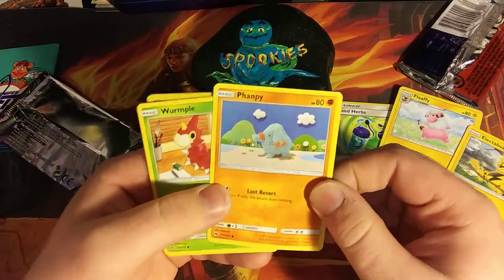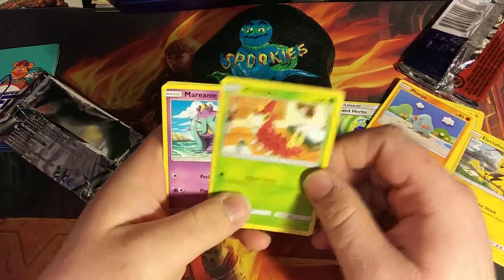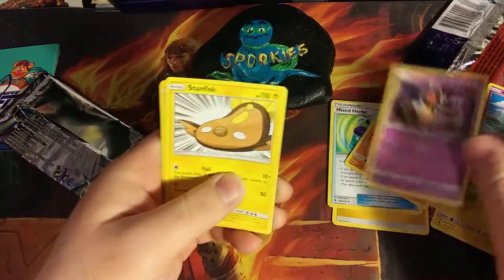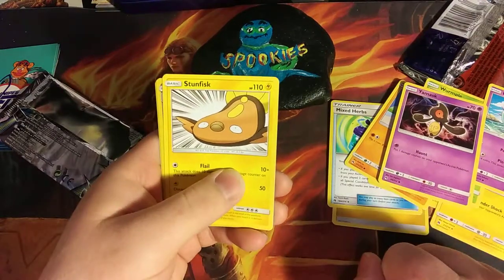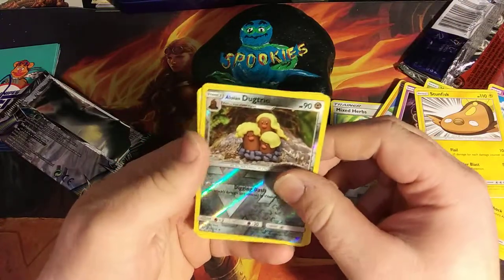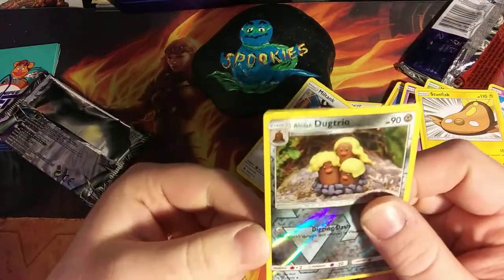We got a Wurmple just sitting there on the desk. Marill, waiting for you to step on her in the ocean. Got a random Manmask here. We got the electric pancake everybody — as Rob Chester the gnome would say, Mr. Electric Pancake. We have a clay Alolan Dugtrio and Miltank.